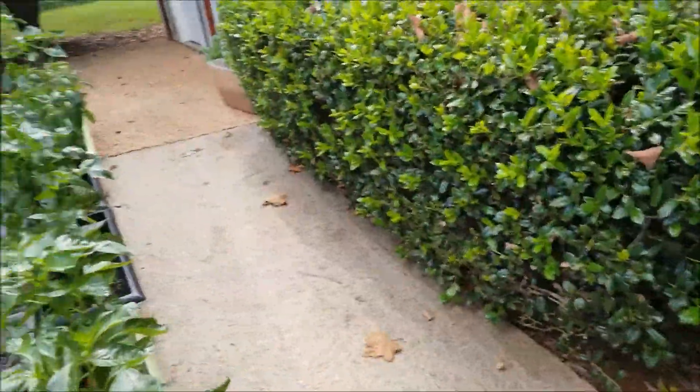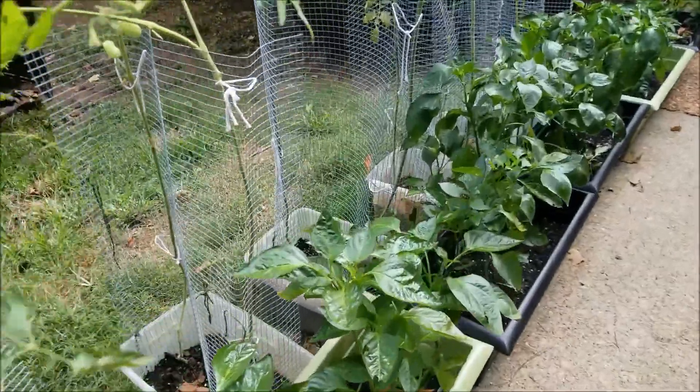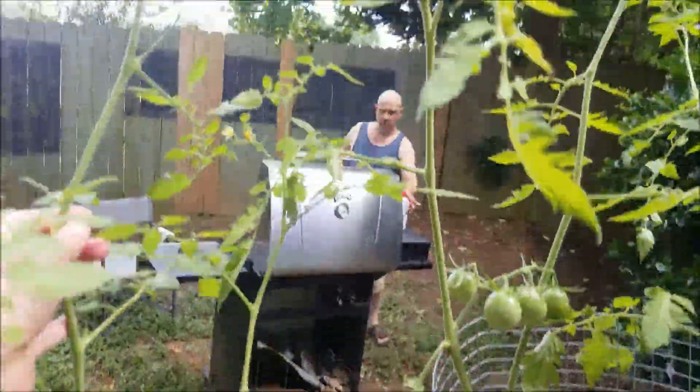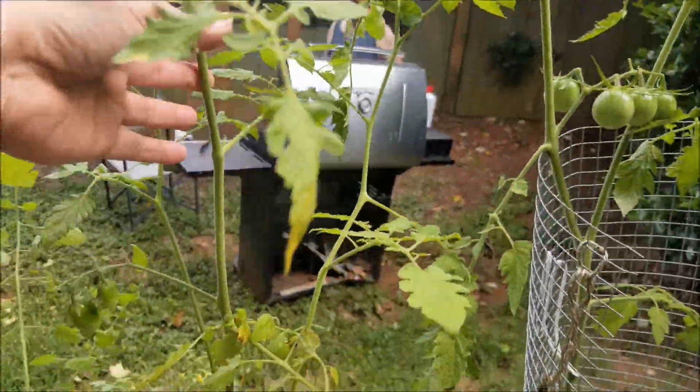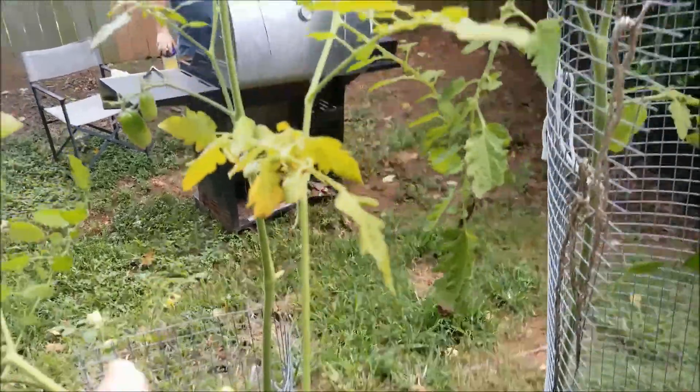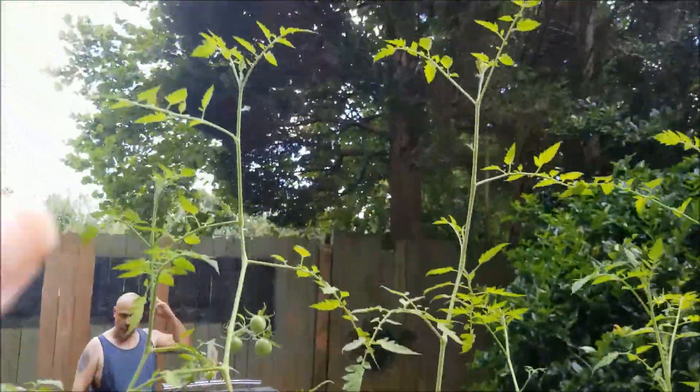So that's the red cherries and the kamatos. As you can see, these are the orange grapes — they're getting quite tall. They're next to my black cherries, which are the tallest in the garden.